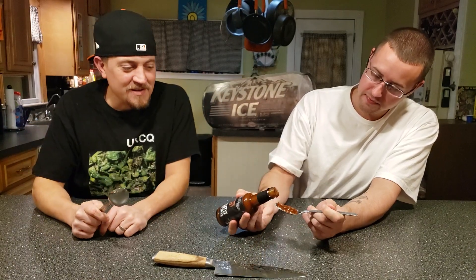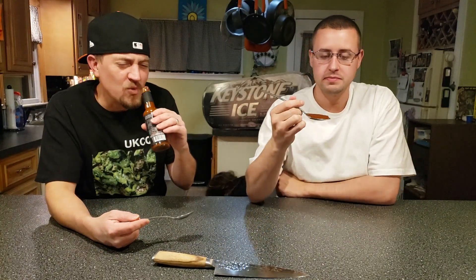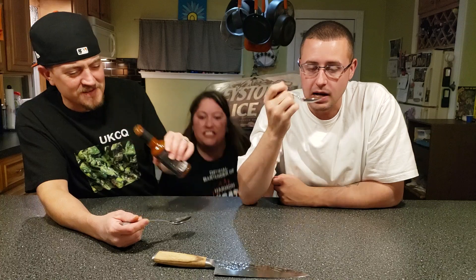That looks really thick. It is. It looks really good. Does it smell good? Yeah — Woo! That is garlic. I think you need a beer, boy. Oh my God, Gene!